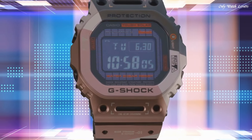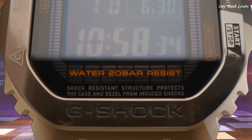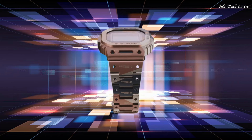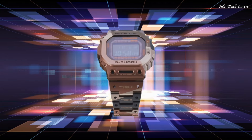The following features are equipped: Bluetooth, radio controlled, world time, countdown timer, backlight, perpetual calendar, date, day, month, chronograph, alarm.